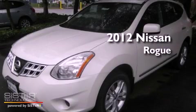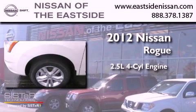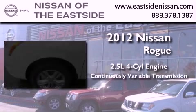This is a brand new 2012 Nissan Rogue. It features a 2.5-liter four-cylinder engine and a continuous variable transmission.